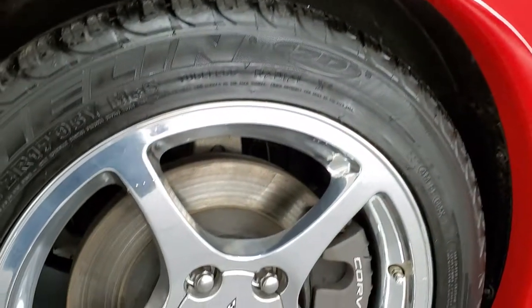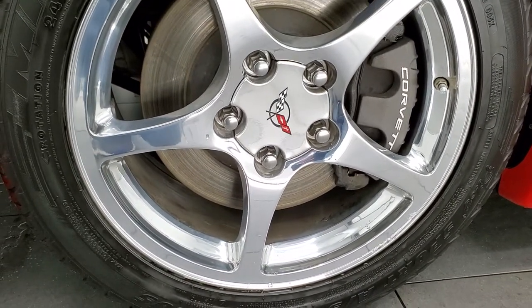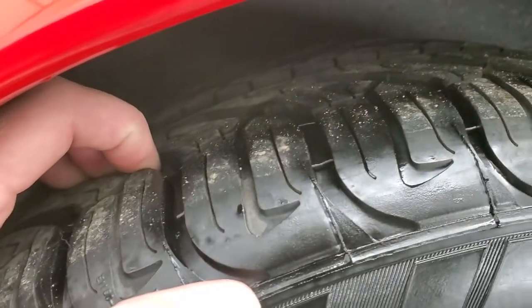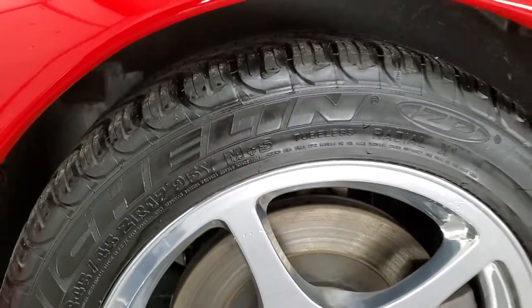This one comes with the polished aluminum rims and it has Michelin Pilot Sport 245/45 ZR17 tires, and these tires have a lot of tread left — I'd say 80 to 90% on there.